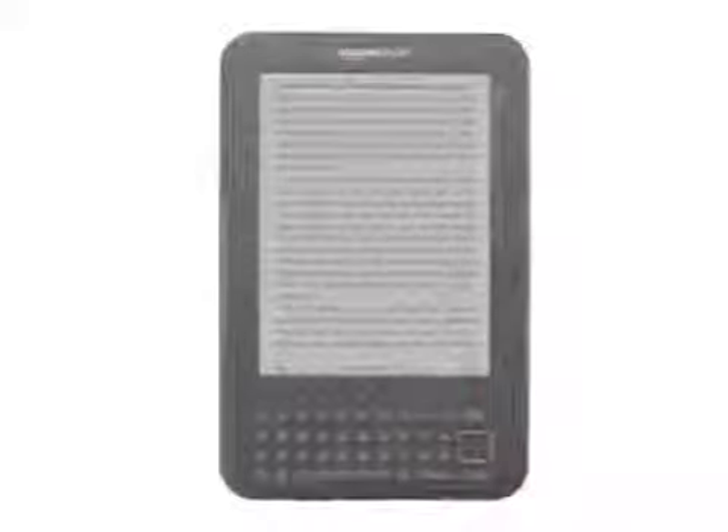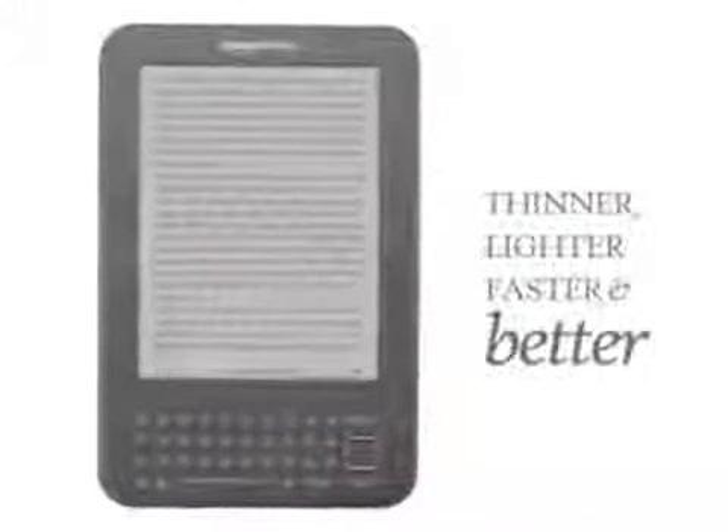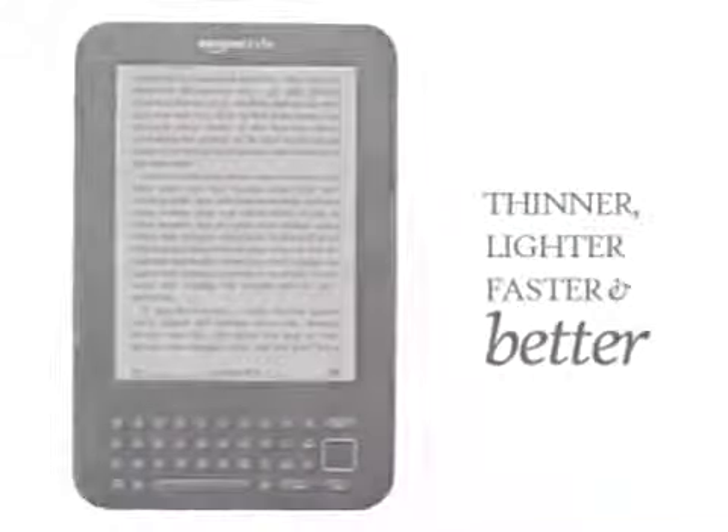Amazon Kindle, the amazing wireless reader, is now thinner, lighter, faster, and better than ever before.